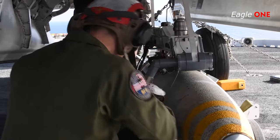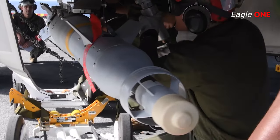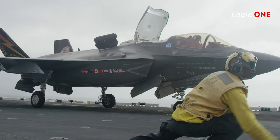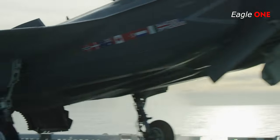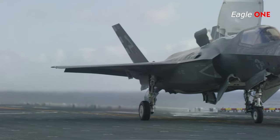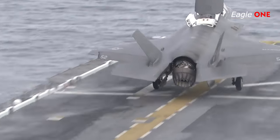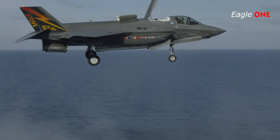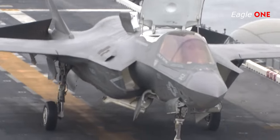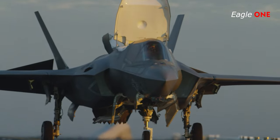Much of the weight can be attributed to the internal weapons bay and the extensive avionics carried. While lacking the raw performance of the larger twin-engine F-22, the F-35 has kinematics competitive with fourth-generation fighters such as the F-16 and F/A-18, especially with ordnance mounted because the F-35's internal weapons carriage eliminates parasitic drag from external stores. All variants have a top speed of Mach 1.6, attainable with full internal payload. The powerful F135 engine gives good subsonic acceleration and energy, with supersonic dash in afterburner.